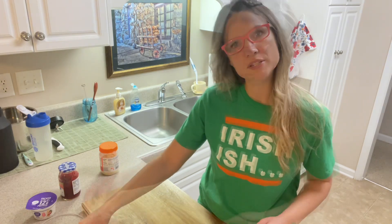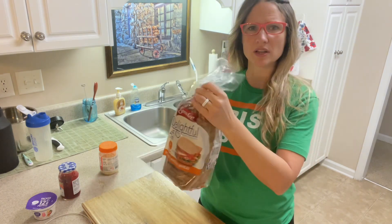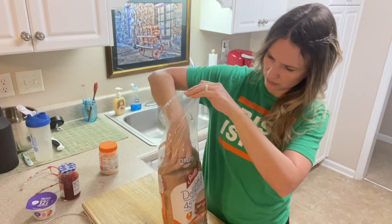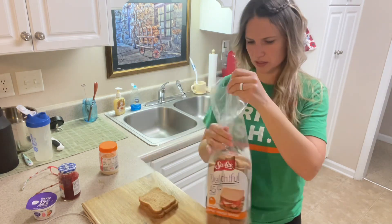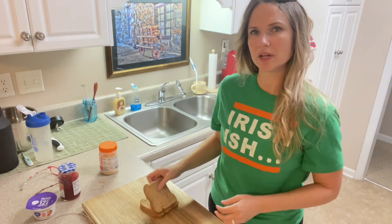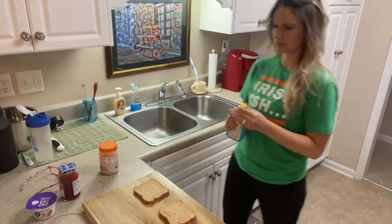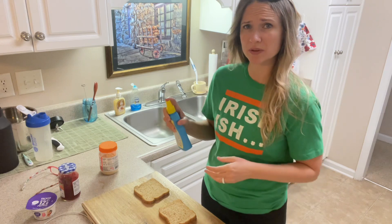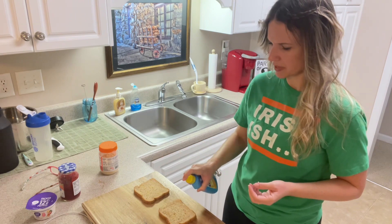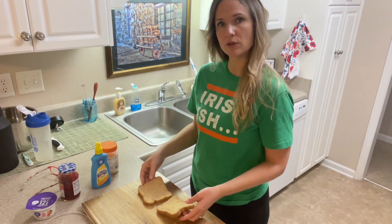I'm taking out two slices of bread and spraying just a little bit of zero-calorie butter spray on them to help them get nice and toasty. I don't spray a lot because even though it says zero calories, things like this still tend to have some calories. I'm going to pop these in the toaster.